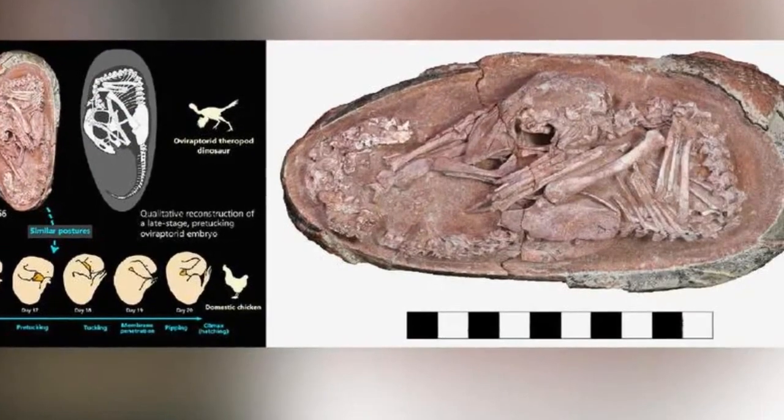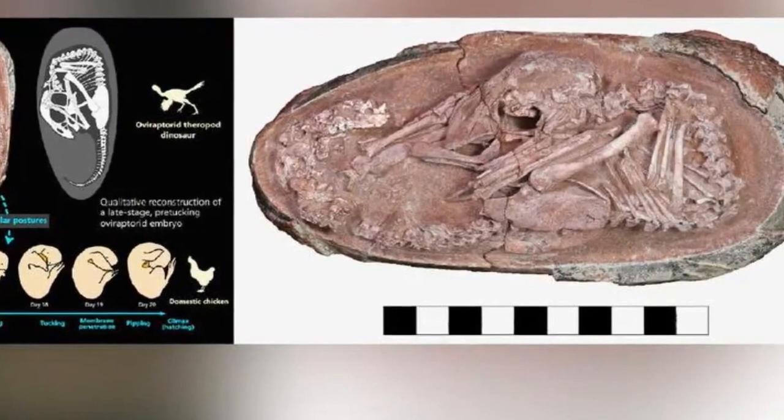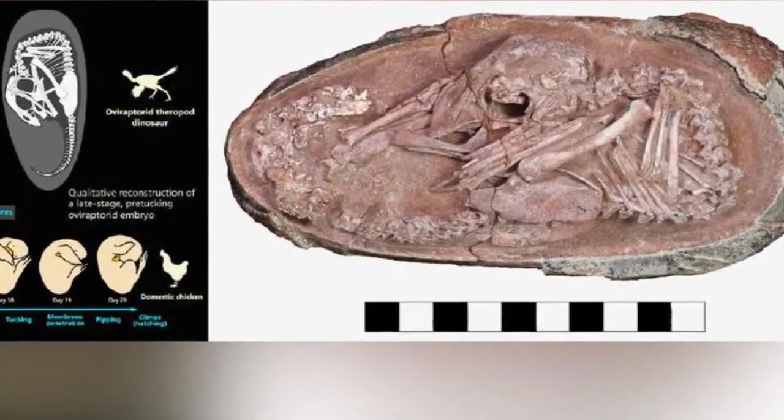Baby Yingling measures 10.6 inches (27 centimeters) long from head to tail and rests inside a 6.7 inch long egg at the Yingling Stone Nature History Museum in China.